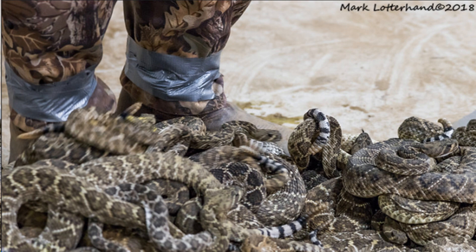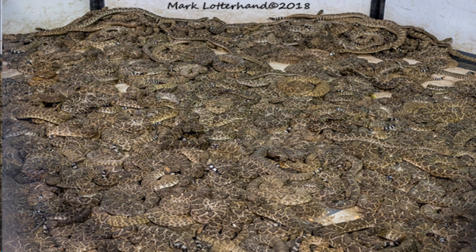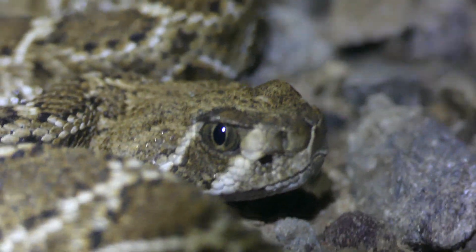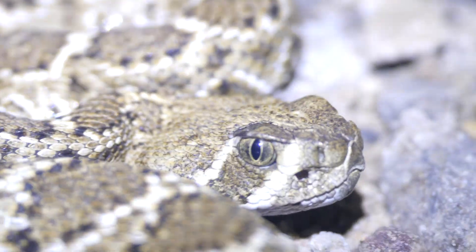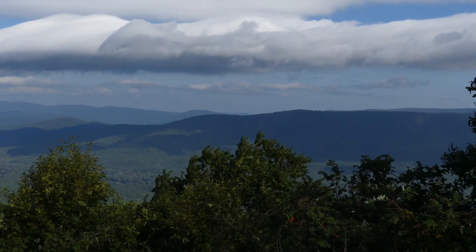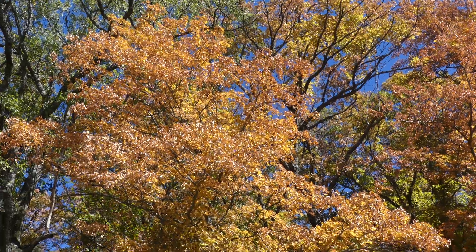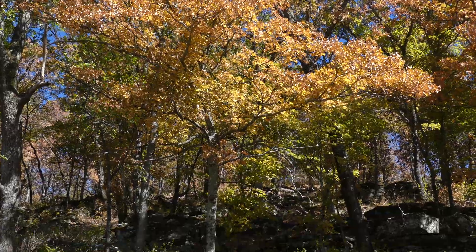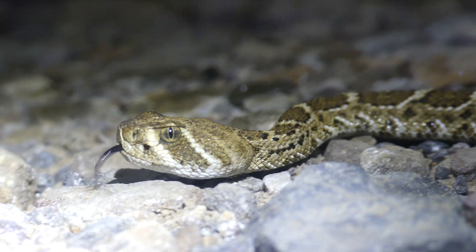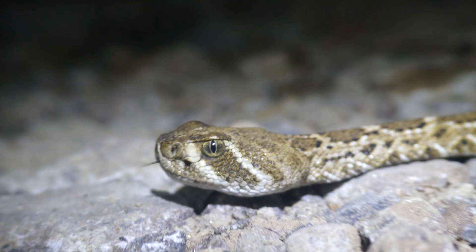The most infamous of these roundups occurs in Sweetwater, Texas, where up to 4,000 western diamondbacks are collected and killed during annual roundups. However, there are some places where the western diamondback is not so frequently encountered, and this occurs in the Ozarks and the Ouachitas of eastern Oklahoma and western Arkansas. Here, they inhabit rocky outcrops and pine hardwood forests and overlap with timber rattlesnakes. It was in the Ozark plateau of eastern Oklahoma where I encountered my first and only western diamondback in the wild.